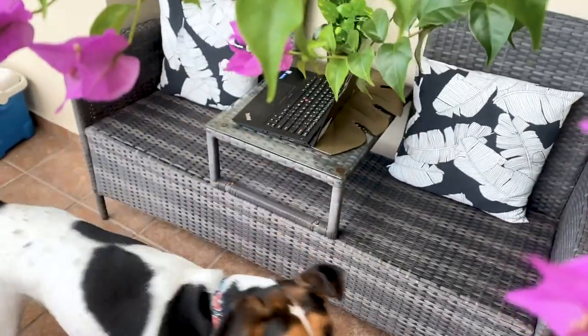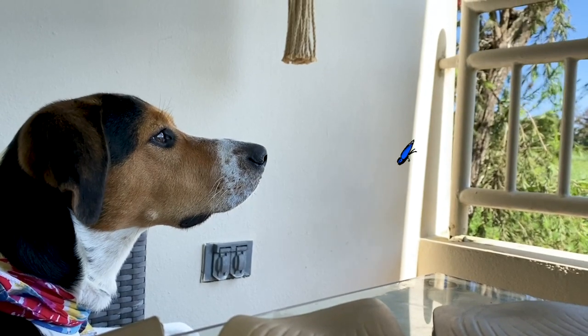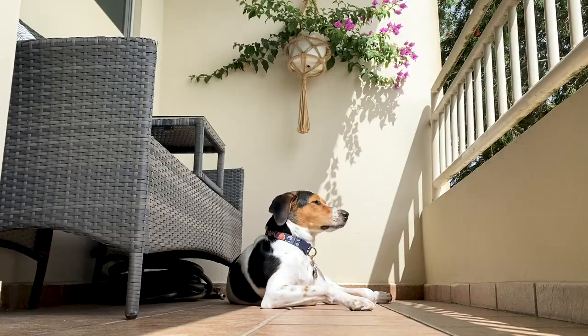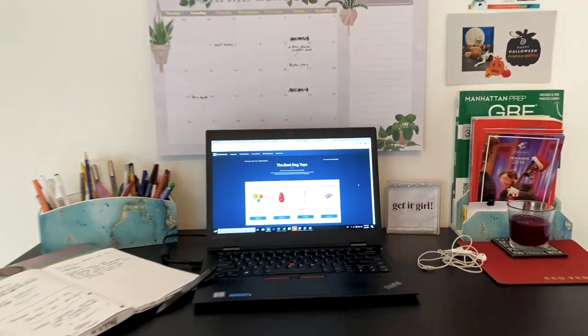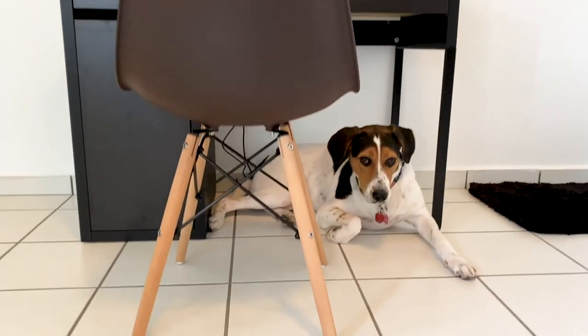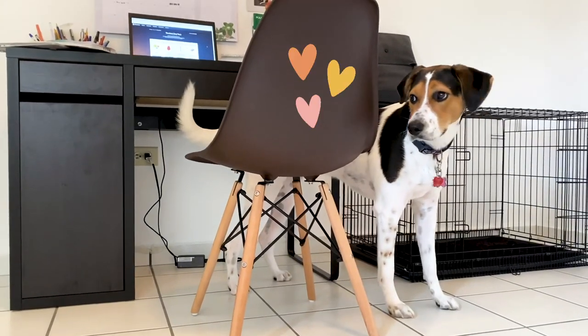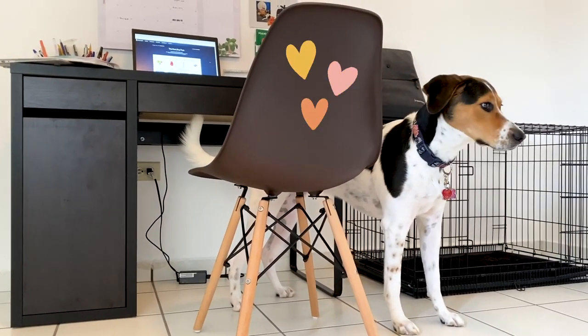Another tip that I find worth sharing is setting up a calm space for your pet to hang out. That way they have a designated area to have fun and to play. This creates boundaries between your workspace and your life space — hopefully your pets get to respect that. I think Vianna doesn't really know the difference between boundaries and which is her calm space versus my workspace, but we're still working on that. Boundaries? What's that?